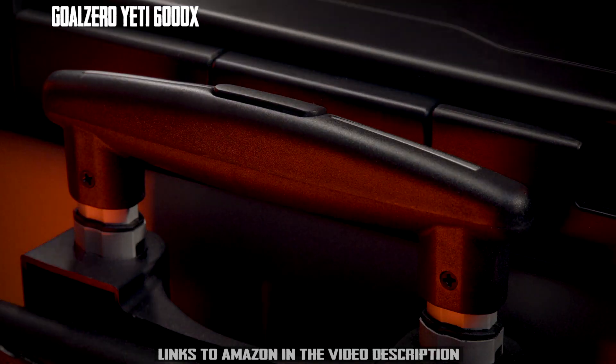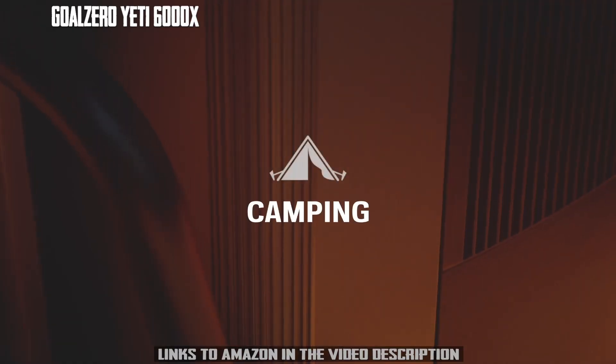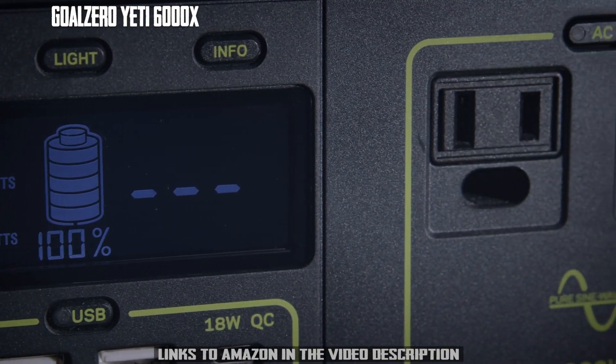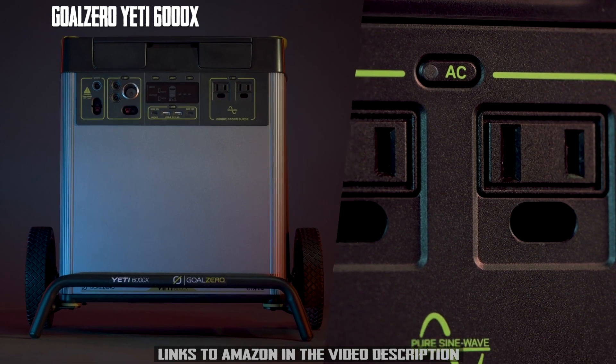the Goal Zero Yeti 6000X power station equips you with reliable portable power for camping, tailgating, off-grid events, workshops, and emergency home backup. The Yeti comes ready to power a wide range of devices with an array of port options, including two AC ports with a 2,000-watt AC inverter.